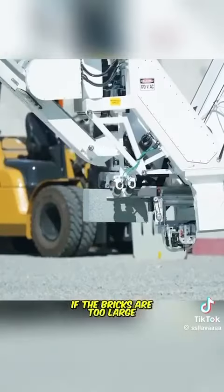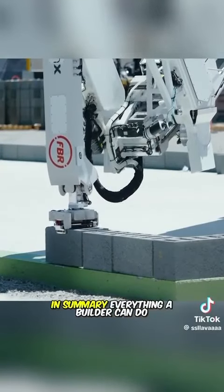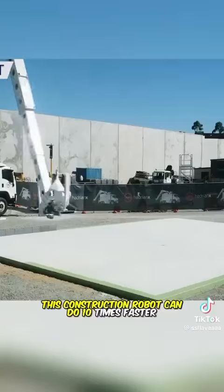If the bricks are too large, they can be automatically cut to the correct size. In summary, everything a builder can do, this construction robot can do 10 times faster.